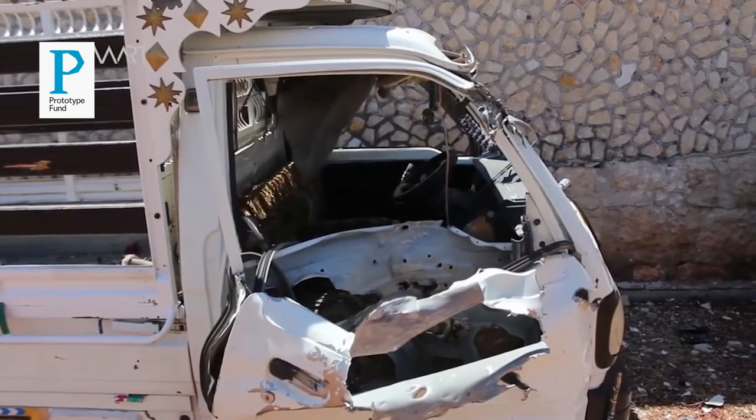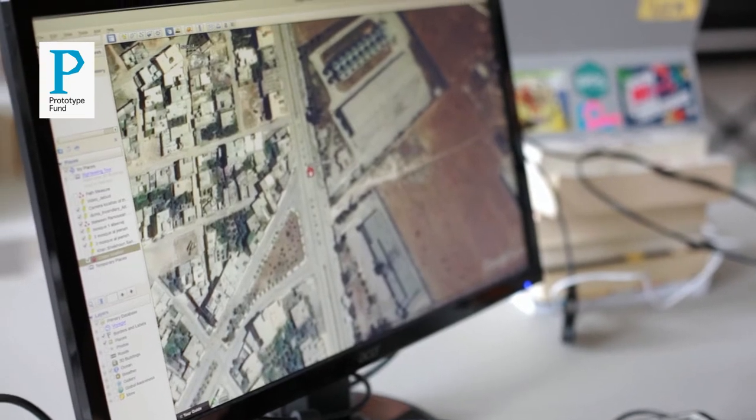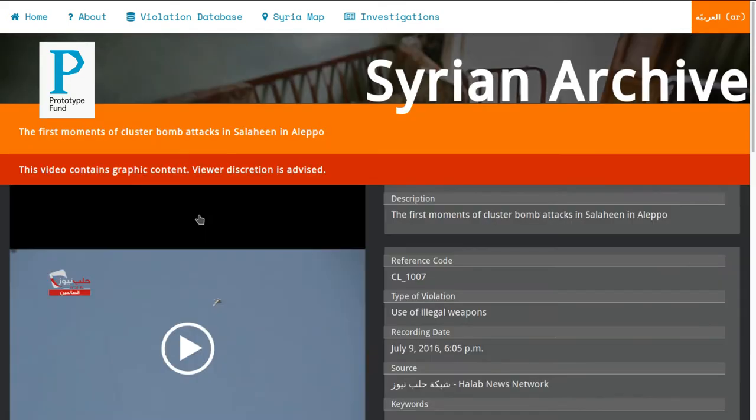There was a lot of user-generated content, but the problem was that this user-generated content was not verified. It was really hard to find and it was scattered on many different platforms. So there was a huge importance to make sure that this visual evidence, whether video or photo, is contextualized, it has metadata, people understand what it is and for which case it can be used, and it's centralized somewhere where other parties can use it for advocacy or accountability purposes.